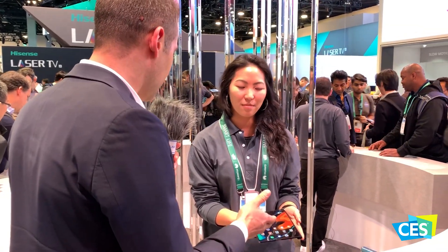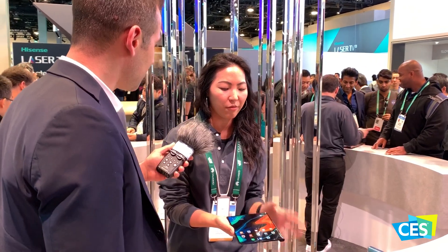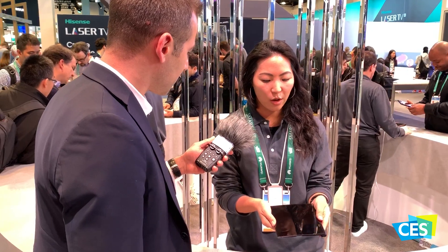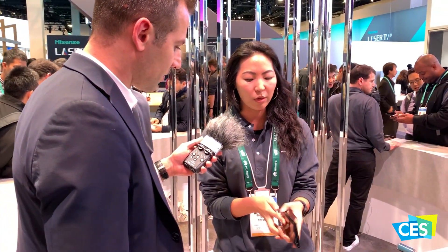Our YouTubers would like to know anything you can tell us about the Mate X, specifically as it relates to the foldable screen technology. So basically this is a Falcon wing design by Huawei. It is a foldable OLED display. It folds in the back, clips in the back, and then when you flip it over, it has a press and release mechanism in the back as well.